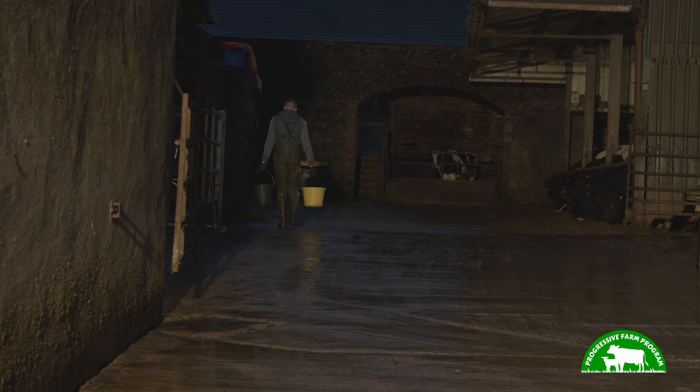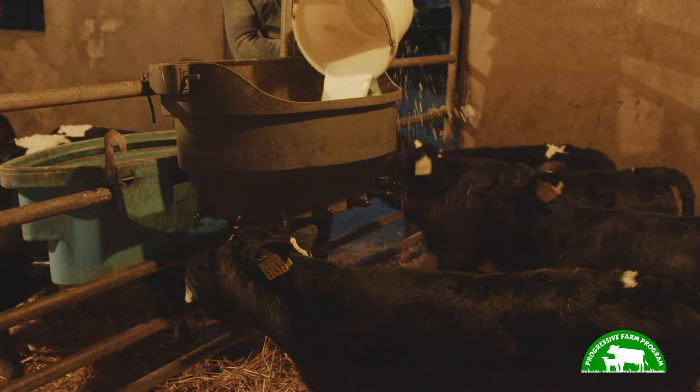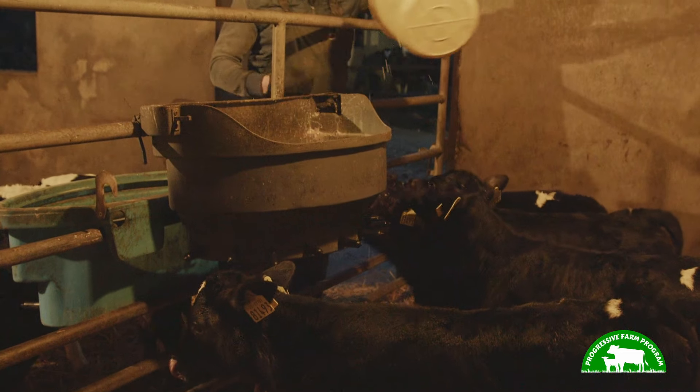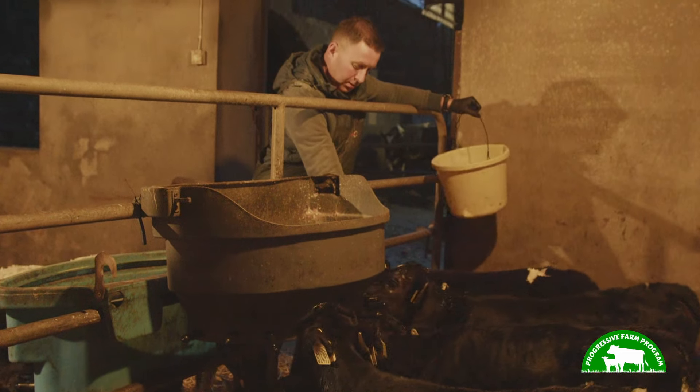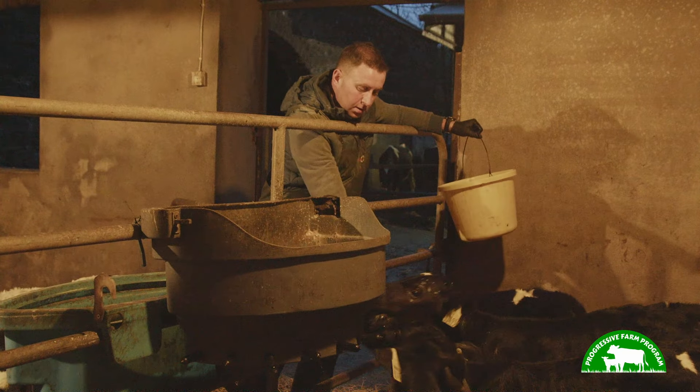Calving 2023 went very well. We calved down about 90 and we had a vet-assisted one and didn't use a jack after it on anything else. The main focus when it comes to selecting straws for AI usage would be the fats and proteins, fertility and EBI. Strong focus on EBI.